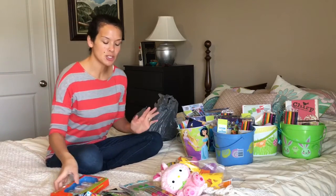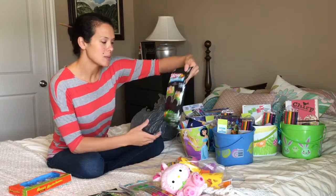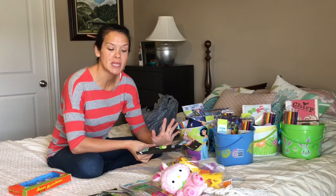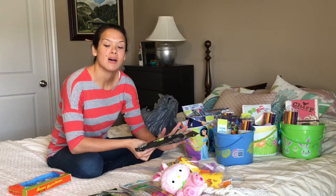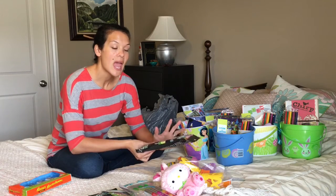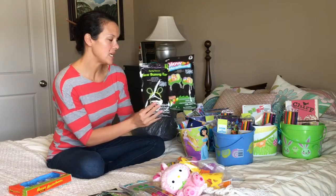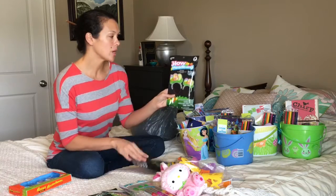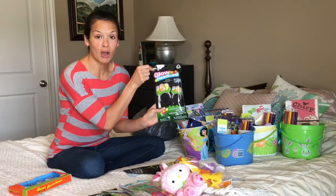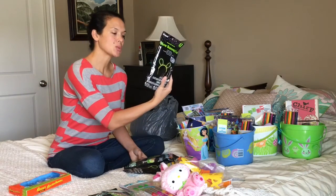I'm going to show you what I found. They have these glow headbands, and I really like to find things that are not candy. I definitely put candy in the Easter baskets, but I like things they could play with or entertain themselves. These glow bunny ears and egg designs were originally three dollars — I got them at 75% off, so 75 cents each.